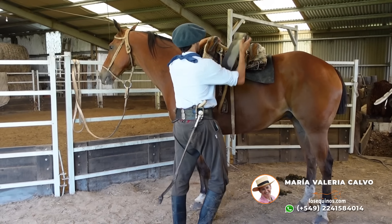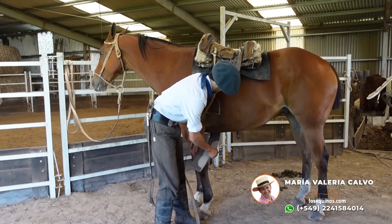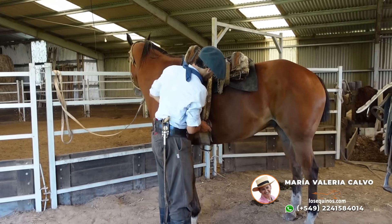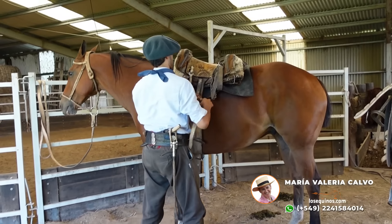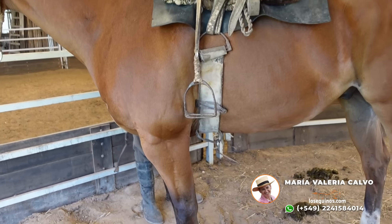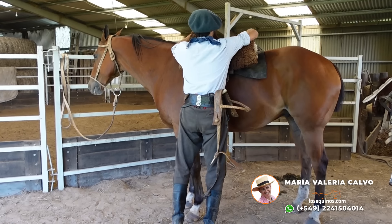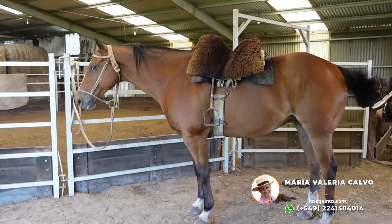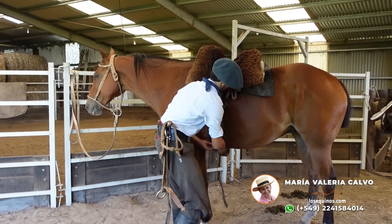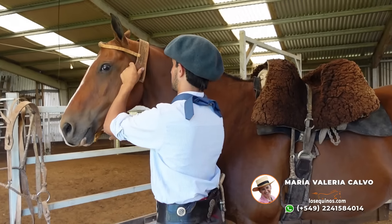Ahí vamos con el proceso de la ensillada. Recado tradicional de nuestra zona, de basto y encimera. La cincha de lona. Cinco dedos del sobaco. Caballo que no tiene ningún problema con la cincha — fíjense que es gordo y lleno como está. No presenta ninguna resistencia para nada. Trabajo muy bien presentado, confiador.